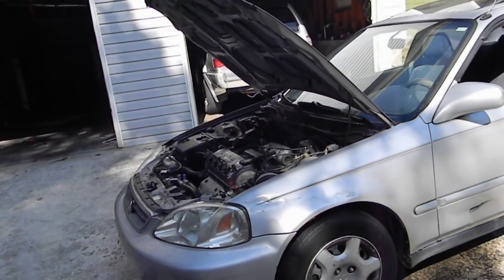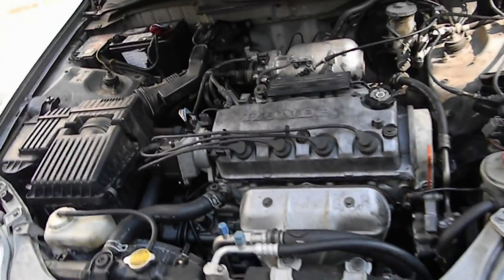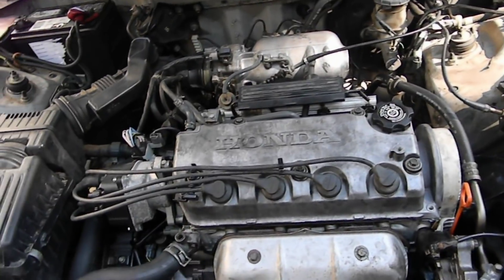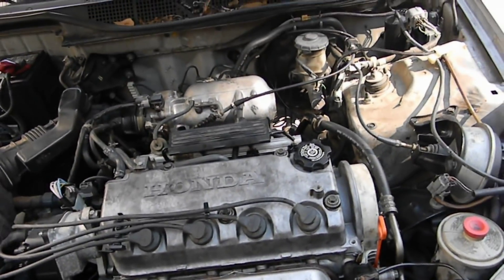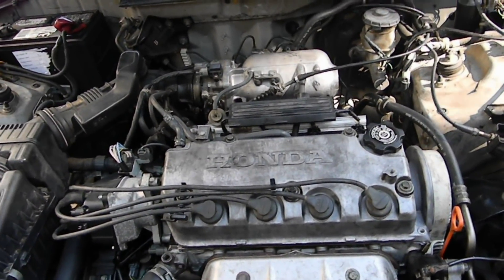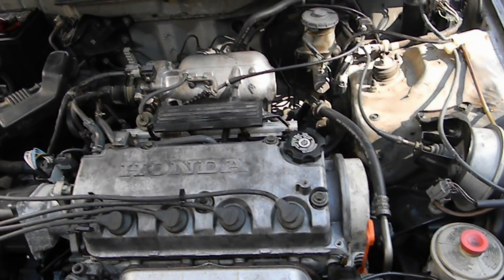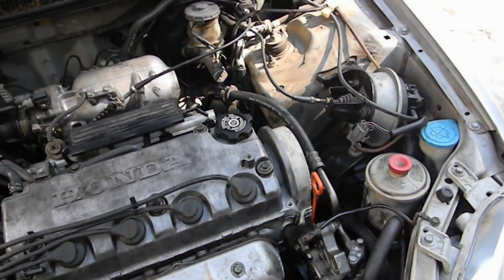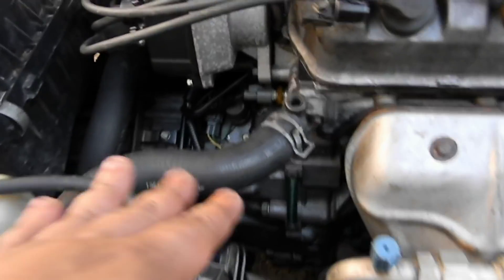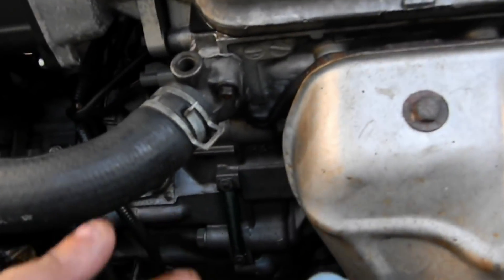He was asking $800 for the car. I get over there and start looking at it, and he had all this stuff in the post like, 'Oh, we just changed the motor, we just changed the transmission, and when the mechanic gave it back to me it was idling weird and he couldn't figure out what was going on.' So I was looking at the car while he went inside, and I noticed all this stuff was caked up — it didn't look like anybody had changed anything.